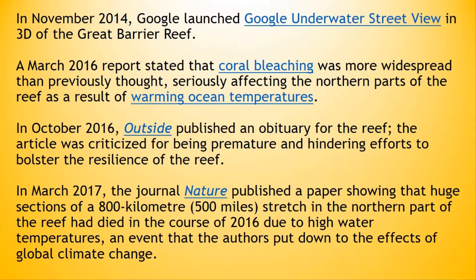In October 2016, Outside published an obituary for the reef. The article was criticized for being premature and hindering efforts to bolster the resilience of the reef. In March 2017, the journal Nature published a paper showing that huge sections of an 800-kilometer or 500-mile stretch in the northern part of the reef had died in the course of 2016 due to high water temperatures, an event that the authors put down to the effects of global climate change.